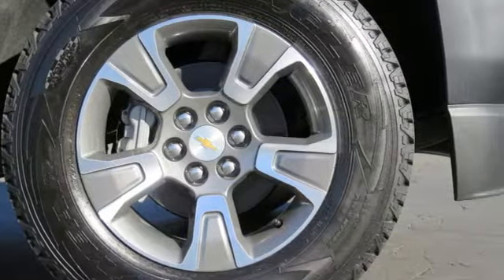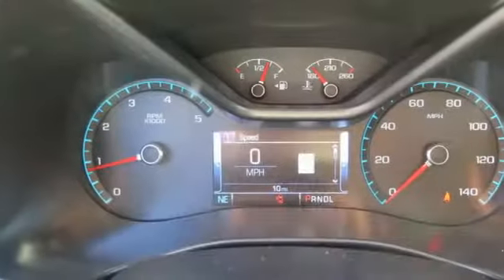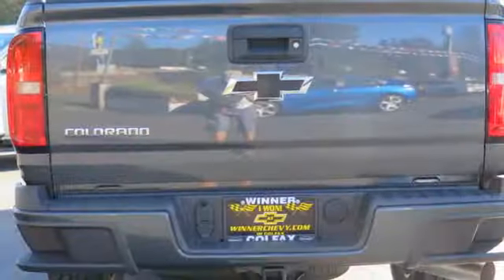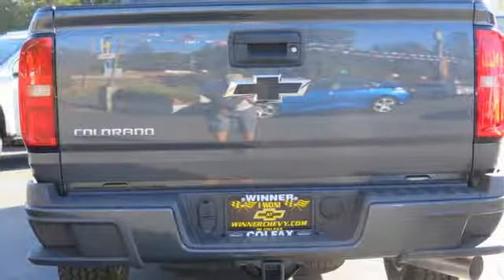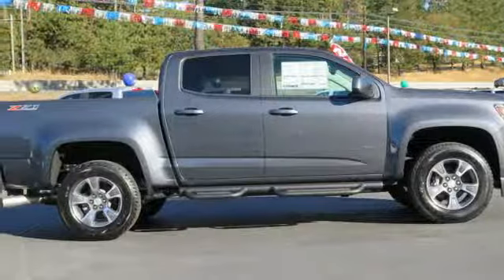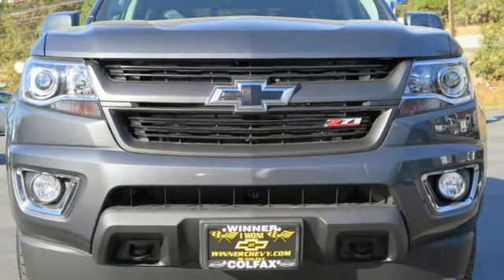This Colorado is tailored to active lifestyles with features like a color media display and a cargo box light in the back of the cab. It doesn't skimp on safety either, with Stabilitrak and a rear vision camera with dynamic guidelines, which makes parking and hooking up a trailer a breeze. With a smooth ride and a nose for what's next, this Colorado is the truck for you.